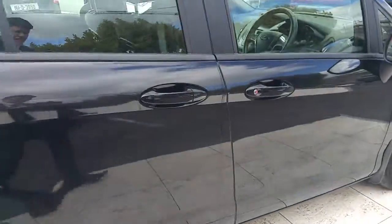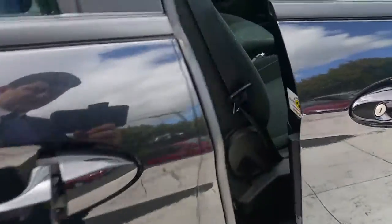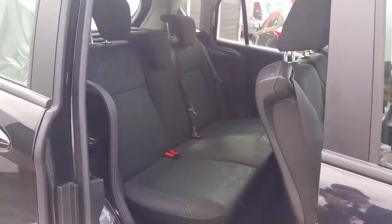Now I will show you the sliding door on the rear. As you can see, it is very easy access.